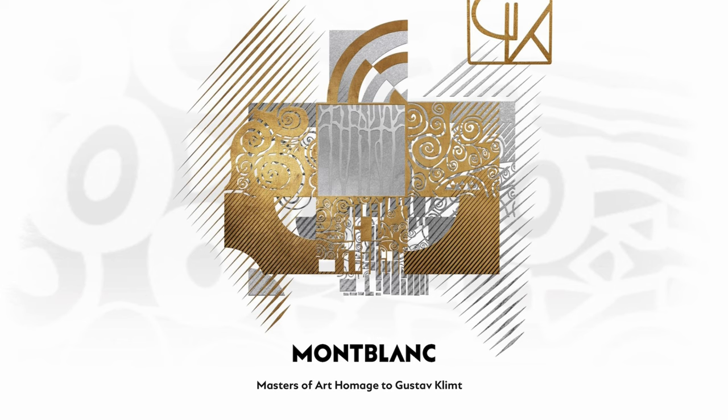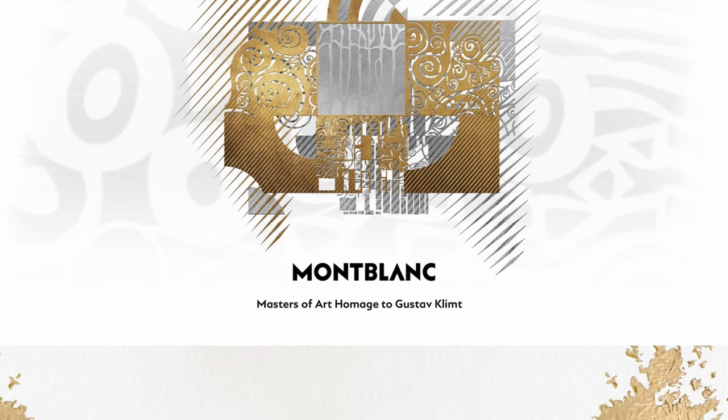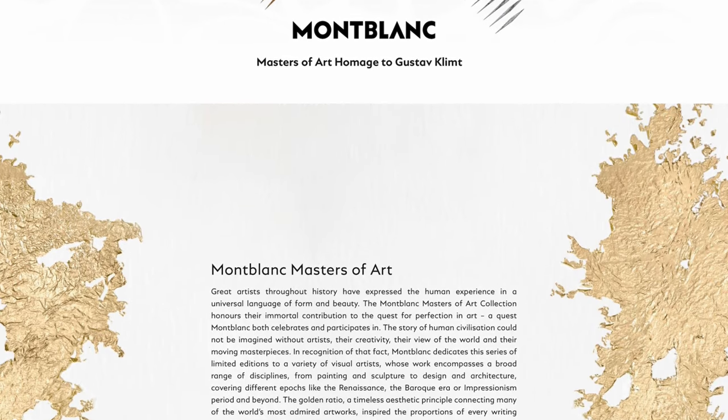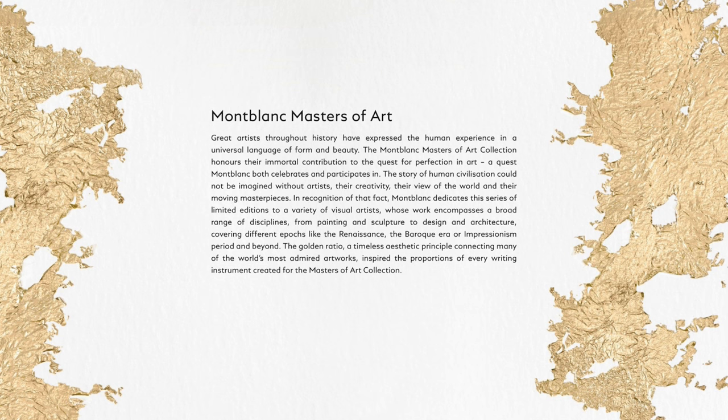From the artwork on the first page we can see some Art Nouveau kind of motif and it's really gold and luscious. Now the Masters of Art collection is the replacement, so to say, for their Patron of Art series that ended in 2022 with the Victoria edition. Last year 2023 was the first release of the Masters of Art - the Vincent van Gogh series.